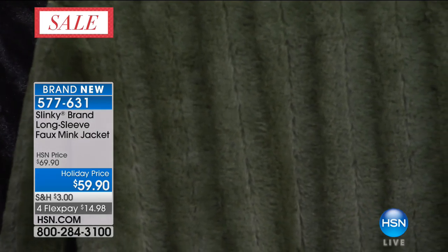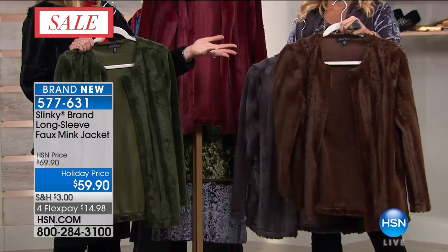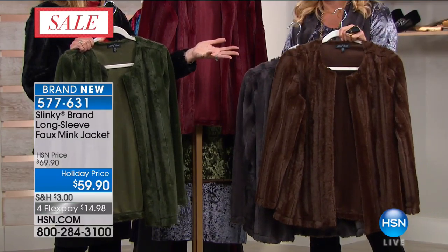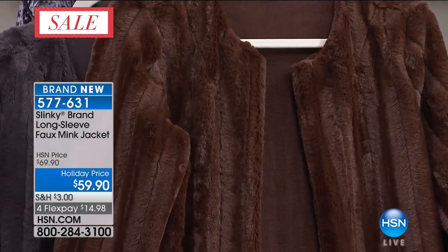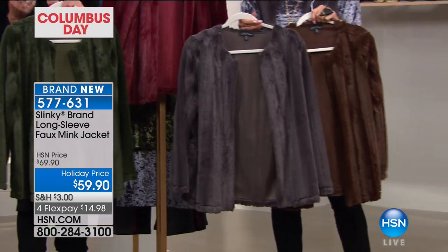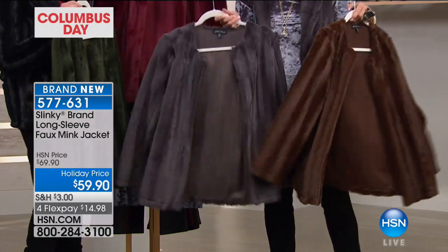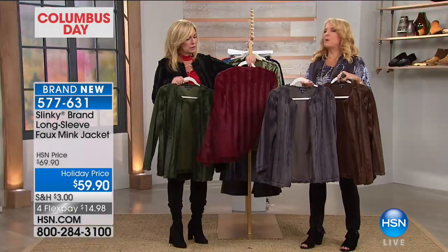Look at that. Check out the espresso — I mean if you want to talk about something that looks like a real mink, that's the espresso. And the espresso fur vest is almost gone, so if you want the espresso, now's the time. The nap of it — it took us years to develop this fur. Look at that. This is the slate, and then finally we have the burgundy.